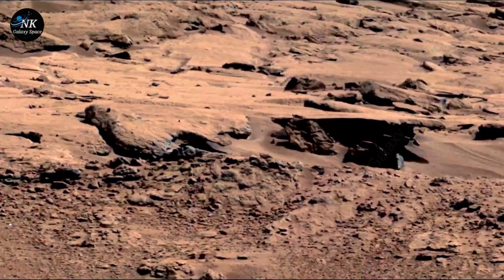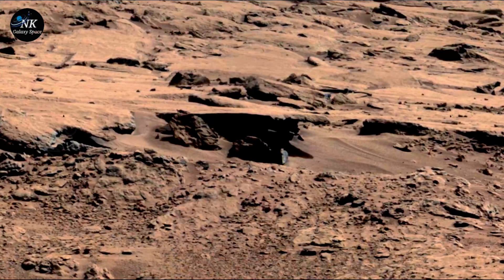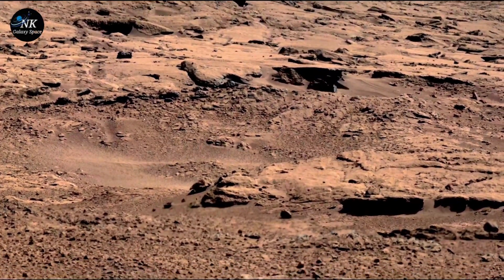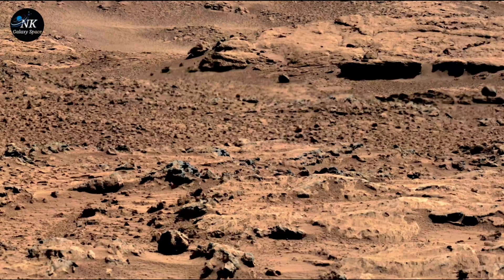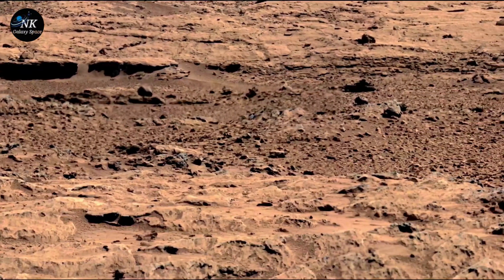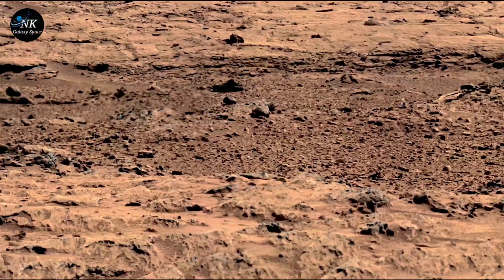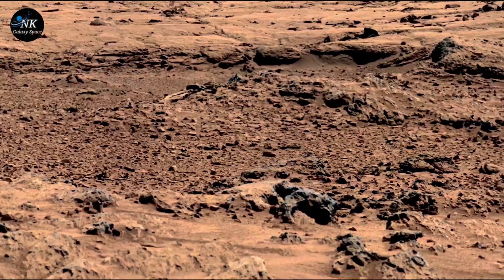Speculations began to fly. Was it an odd-shaped rock eroded by centuries of fierce Martian winds? Perhaps it was a trick of the light, casting shadows that teased the imagination. Or could it be something else — a fragment from another world, a piece of Martian history waiting to be discovered? As scientists poured over the image, they knew it was likely just an unusual formation. Yet for a moment, they let themselves wonder. Because even on Mars, the mysteries seem endless.